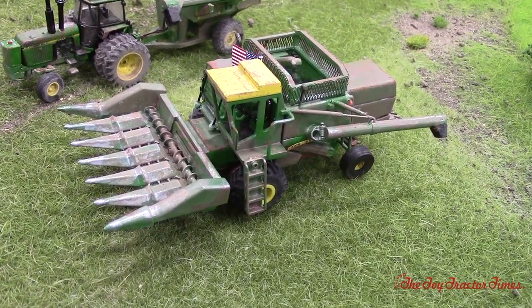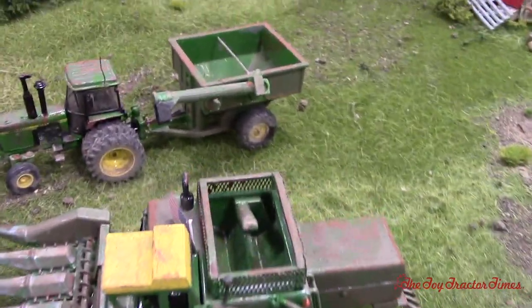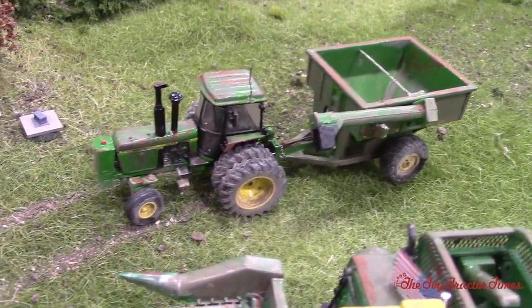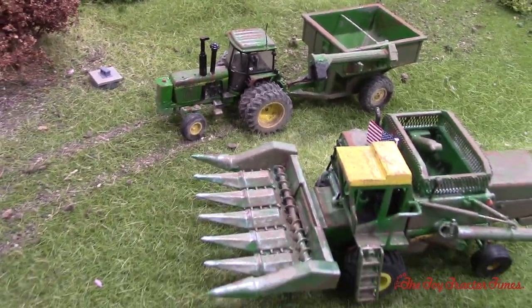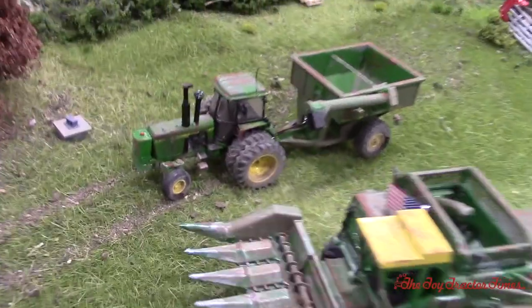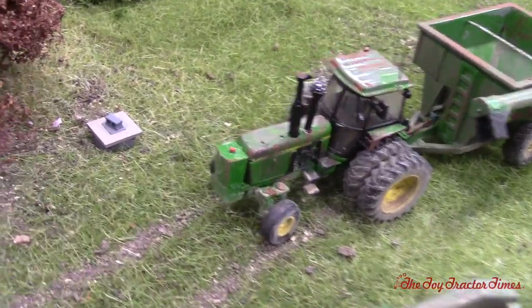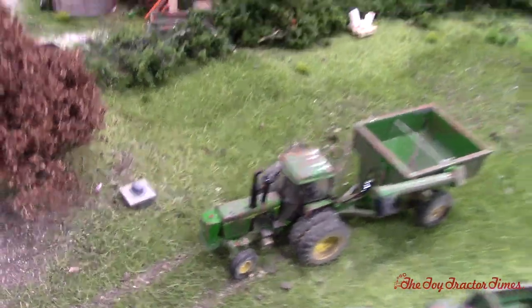It looks very realistic for its age. And you've got the John Deere 500 grain cart over here on the custom 4450 that I customized. It has the extra fuel tank in the front and a radio antenna, and it's also weathered. You've got the extra fuel tank up front there. Now is this a well head here? Yep. The farm probably would have had an old well there back in the day.